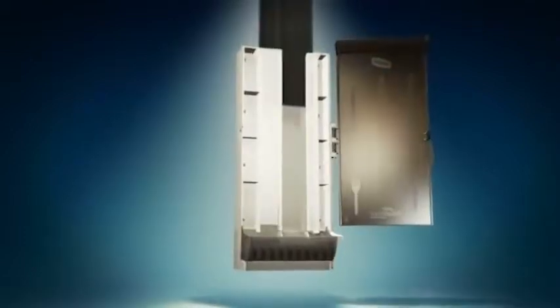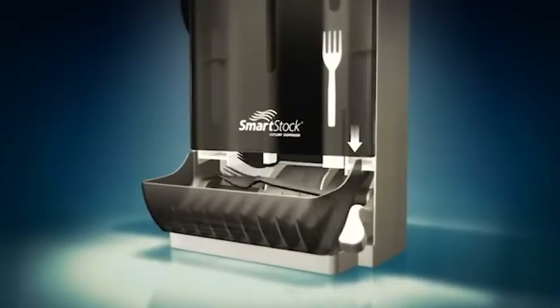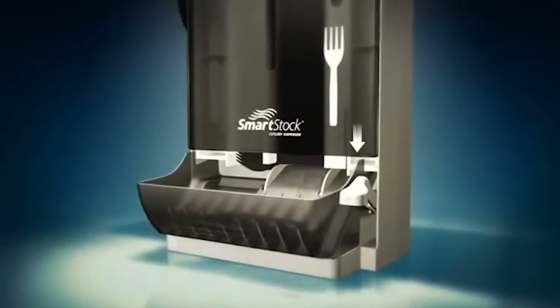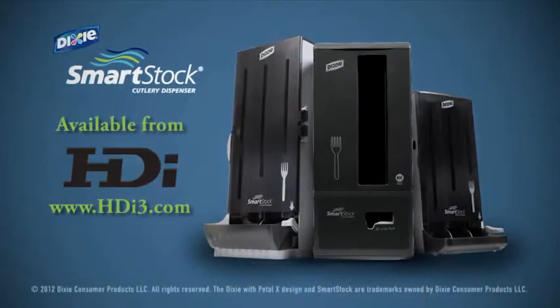Utensils are evenly nested and slide easily right into place. Smartstock Dispensers reduce cross-contamination with its individual delivery system and reduces usage on average by 29%. It's a touch of cleanliness in an unclean world.